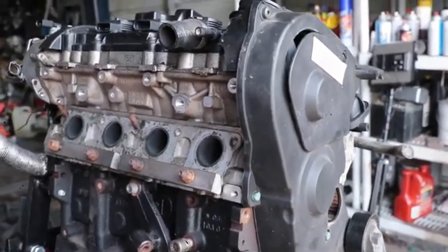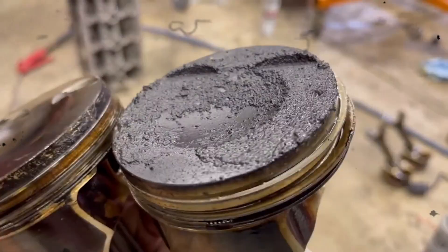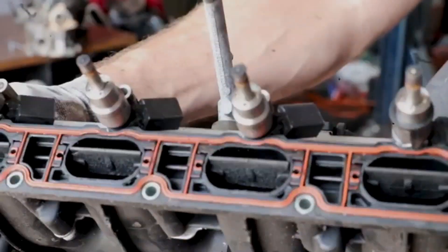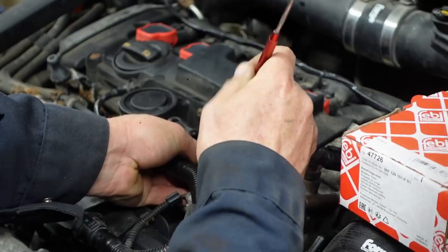Symptoms of excessive oil consumption: drivers often notice a need to top up oil frequently, especially in engines with higher mileage. The primary culprits are worn piston rings or a failing crankcase ventilation valve. If ignored, oil consumption can lead to more severe internal wear. Replacing the faulty components typically resolves the issue.